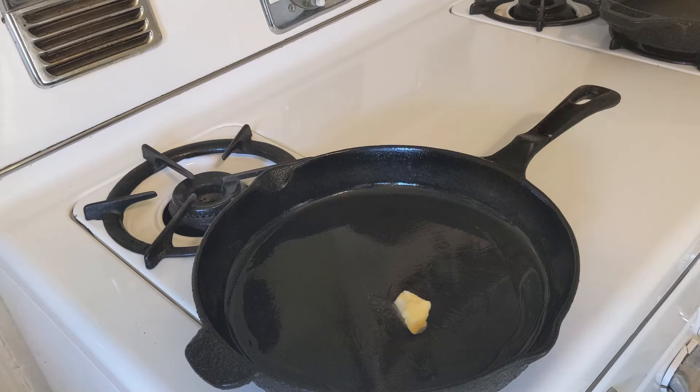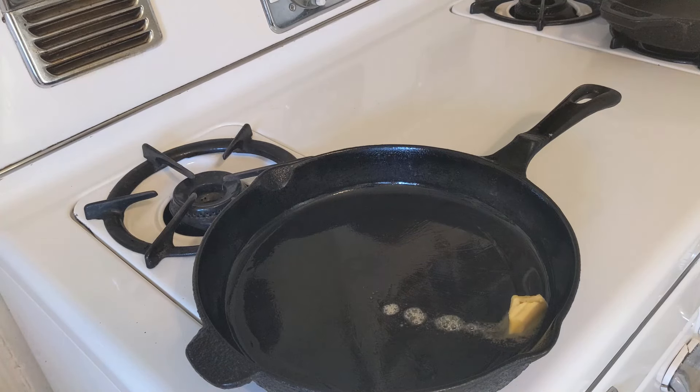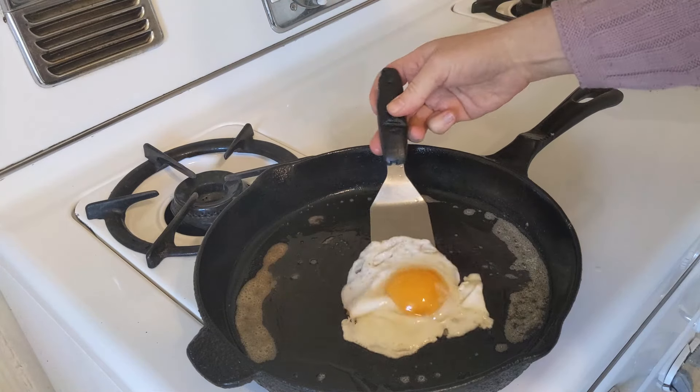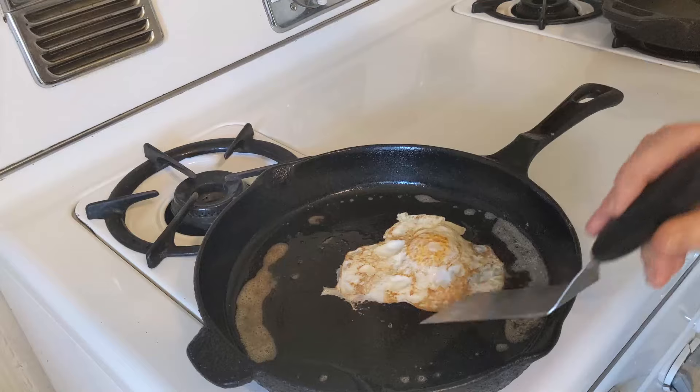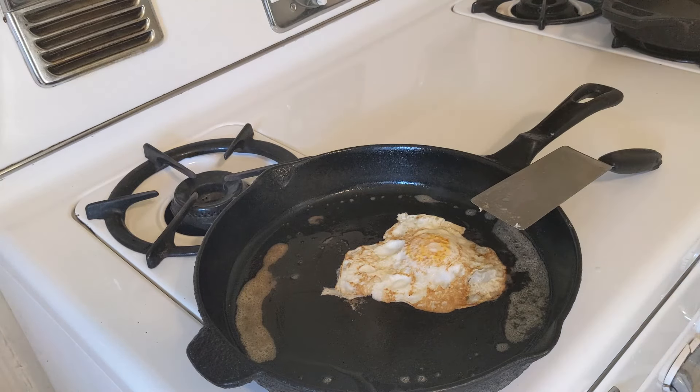The absolute best option I have found is cast iron. Food really doesn't adhere very well to cast iron if you do three things. One, season it well — I've seasoned mine once in the 16 years I've had them and never had to re-season them again. Two, you need to heat them up properly — make sure the pan is good and hot before you put those eggs on there. And three, use the proper oil. I'm talking about healthy oils, of course.